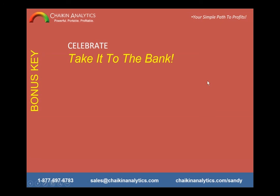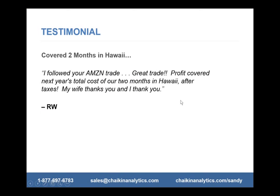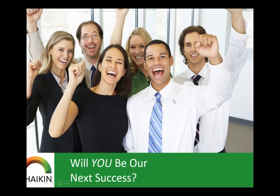Then take it to the bank — reward yourself, take a vacation, reinvest in your retirement accounts, or give some to charity. Rex paid for two months in Hawaii thanks to an Amazon trade where he made a great profit. Annie made 15% on Myelin. A lot of success stories — and we want you to be our next success story, enjoying these kinds of profits and spending time doing what you want to do.